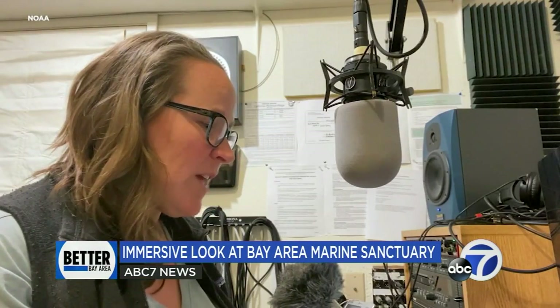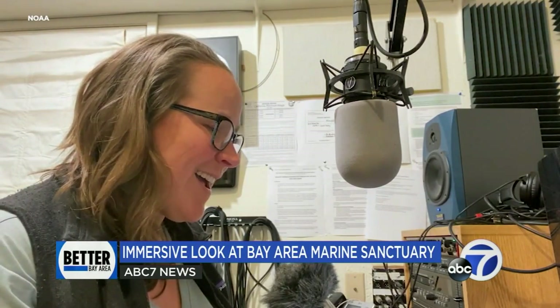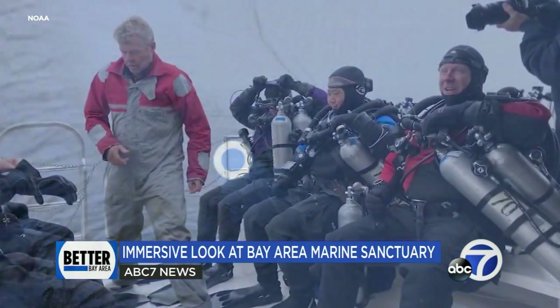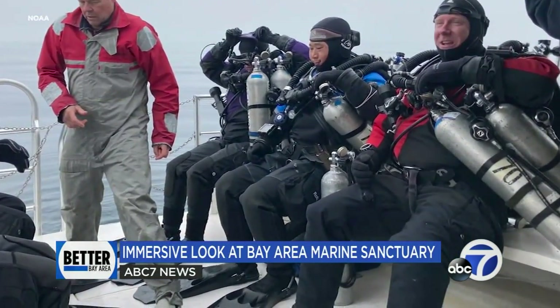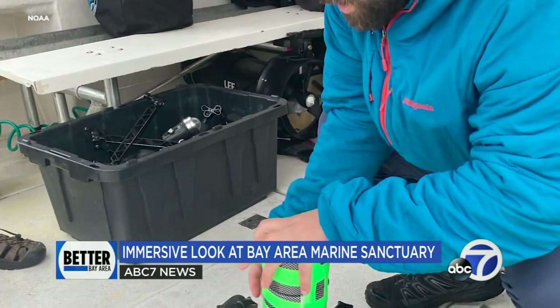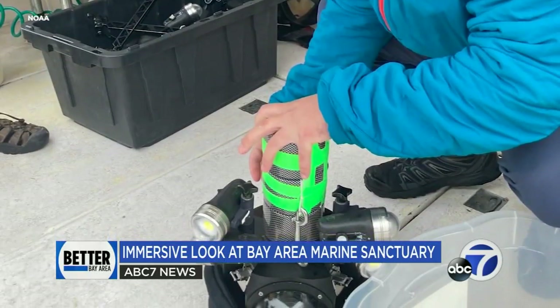Below your dive boat lies one of the ocean's best-kept secrets. Jennifer Stock is an educator with NOAA, the National Oceanic and Atmospheric Administration, and the Greater Farallons and Cordell Bank National Marine Sanctuary. She and a team of volunteer diver filmmakers decided to help the public experience what only a lucky few in the research world actually get to see — an experience they've dubbed Explore the Blue, 360 Degrees Cordell Bank Adventure.